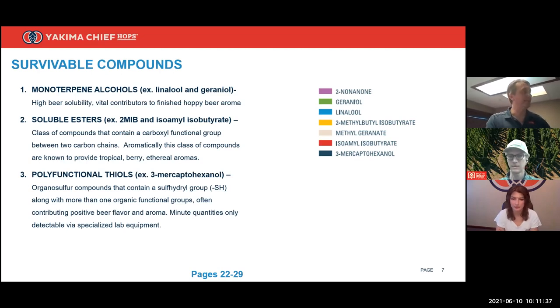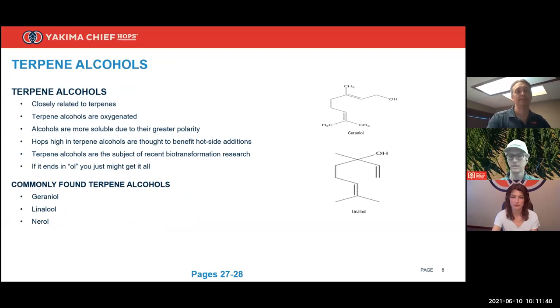Diving deep into terpene alcohols: geraniol and linalool are the main terpene alcohols we see in hops, though nerol can also appear at lower concentrations. They look almost exactly like myrcene structurally except they have a hydroxyl (-OH) group, which means they can interact well with water and alcohols because of that -OH group.